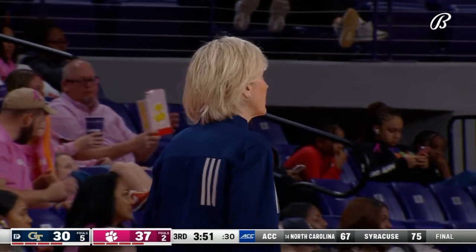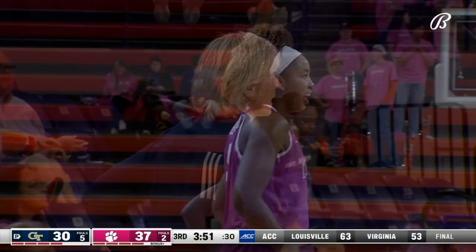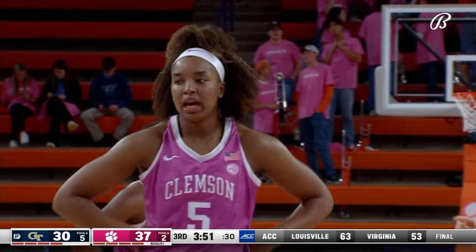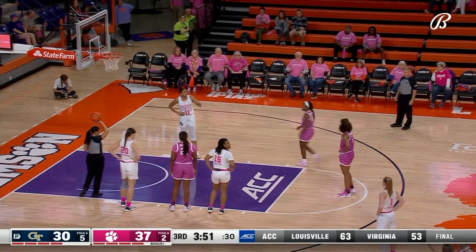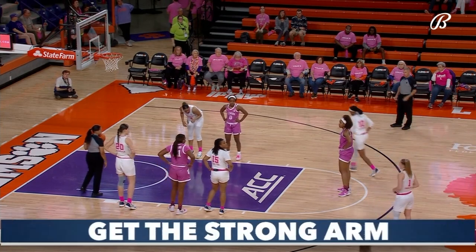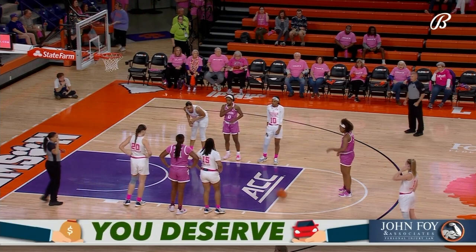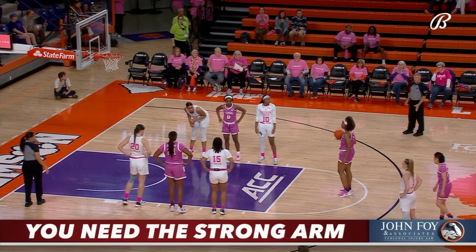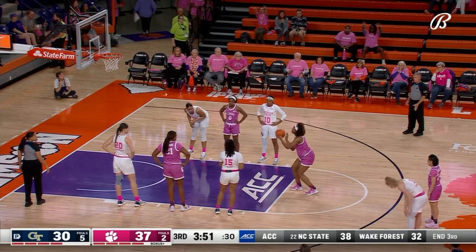Georgia Tech trying to slow down Amari Robinson. Notice Avianz Carter who picks up the foul — she's defending Robinson. Even though Carter is shorter than Robinson at 5'10", she plays like a post player. Carter played just half a minute in the first half before committing the foul.